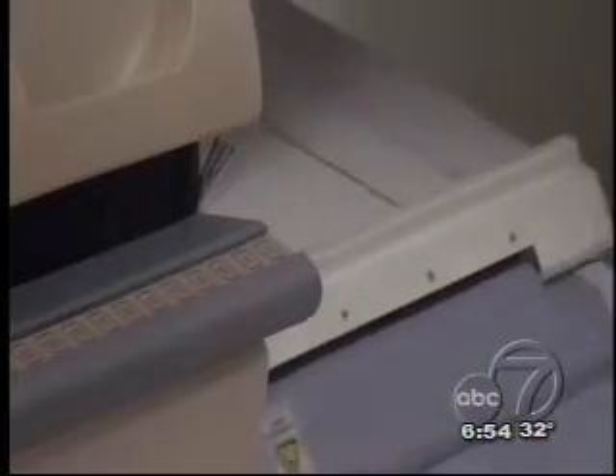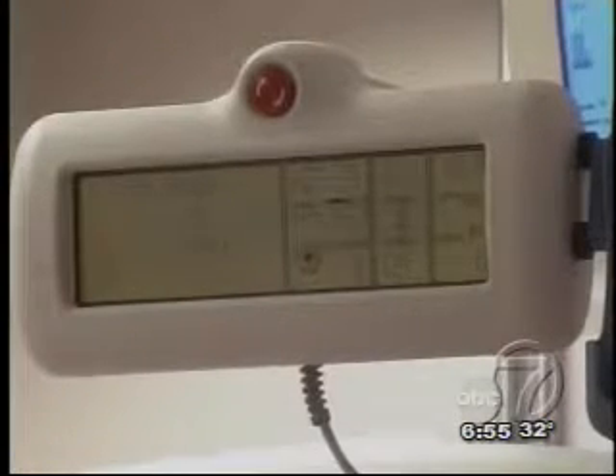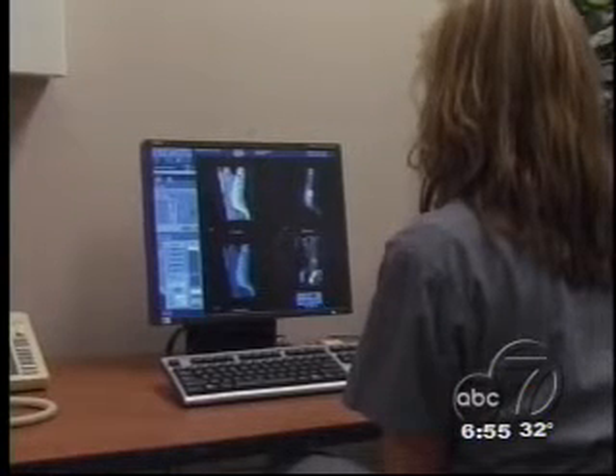Doctors use the scanner mainly to diagnose heart disease and to identify and locate cancerous tumors. Before the scan, the patient is injected with a safe radioactive substance, which travels in the bloodstream. During the exam, a detector records the radioactive emissions.